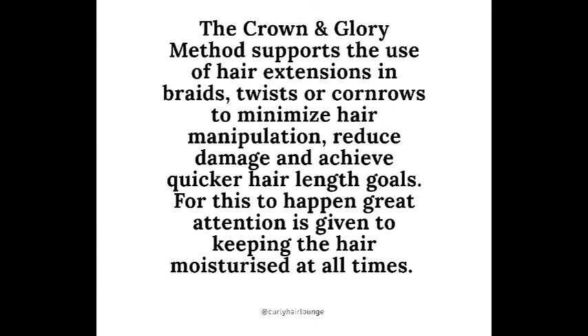The technique I used is called the Crown and Glory method. It supports the use of hair extensions in braids, twists, or cornrows to minimize hair manipulation, reduce damage, and achieve quicker hair length goals. Great attention is given to keeping the hair moisturized at all times. This method can also be used without extensions, but the main goal is to reduce manipulation and damage so you reach your hair goals quicker. We must moisturize and care for our hair no matter how long it's in a protective style.